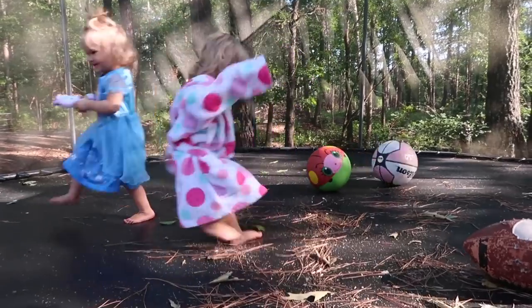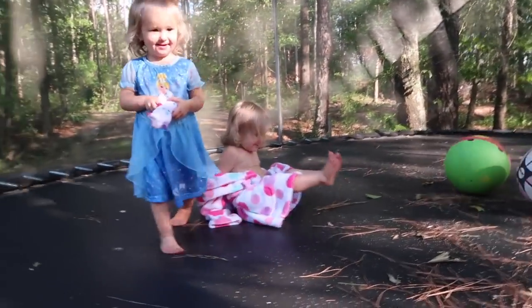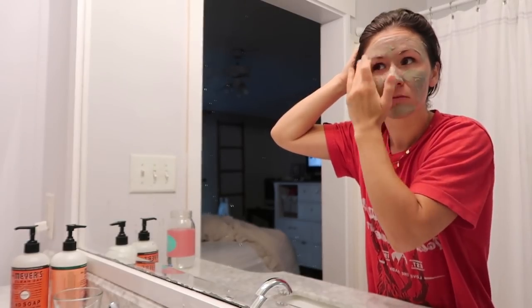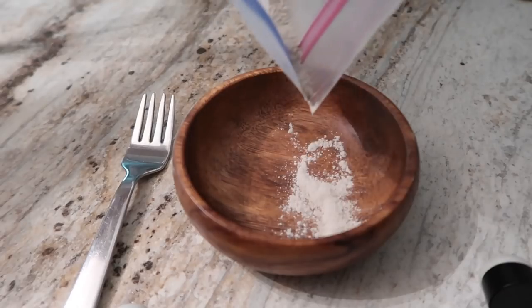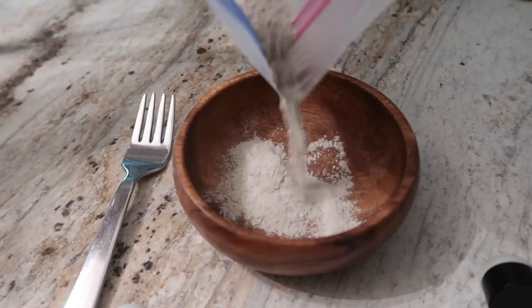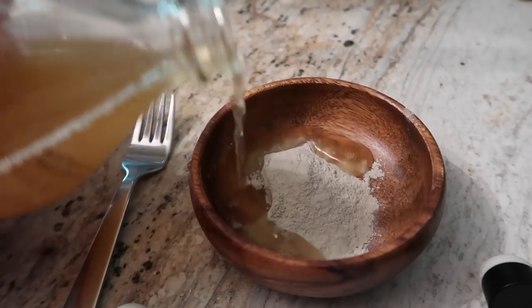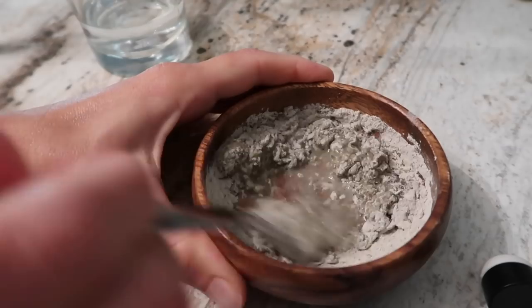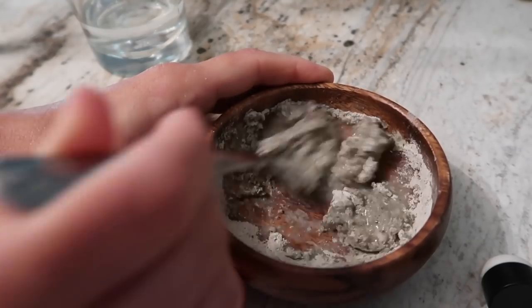Just did a face mask. I have not been doing a really good job taking care of my skin lately, so I did a good exfoliant, washed, and then this mask is a combination of Aztec clay with a little bit of apple cider vinegar, a little bit of water, and then I did put a few drops of melaleuca oil, and then I'm going to let this just soak in.